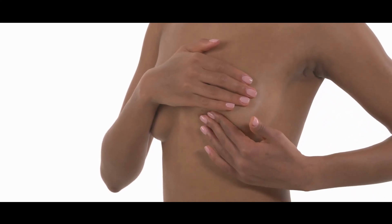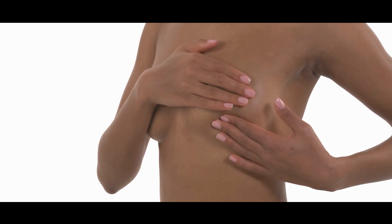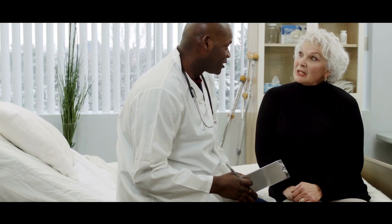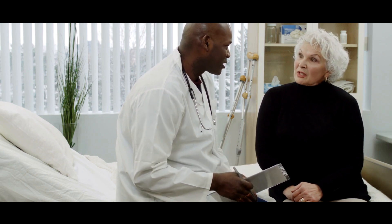If you find something abnormal in your breast, you want to know what it is — is it something non-cancerous or is it something more serious? So what is the best way to find this out? Well, the best way is by actually getting a physical sample of the tissue with a biopsy.